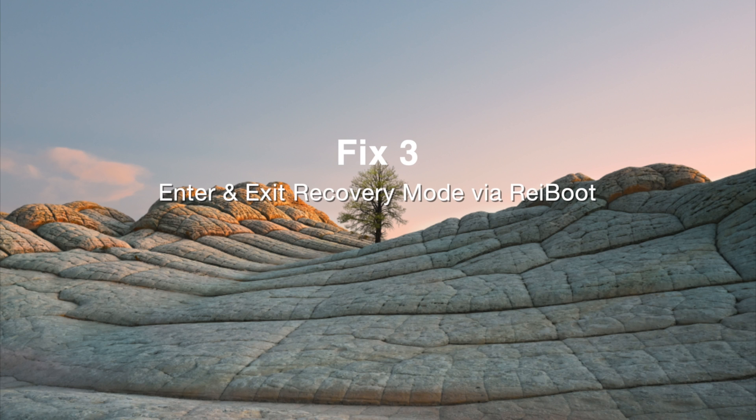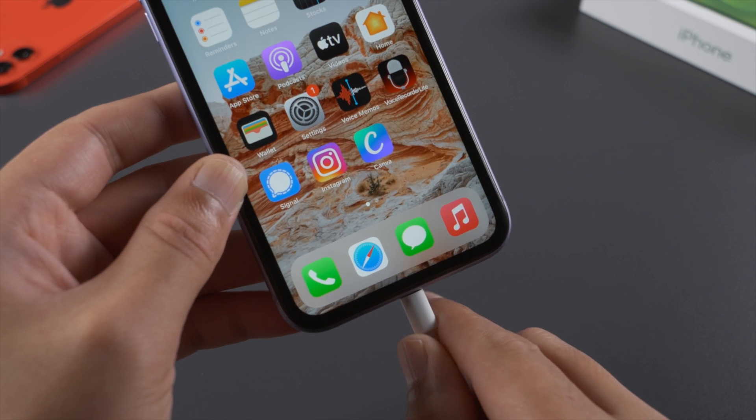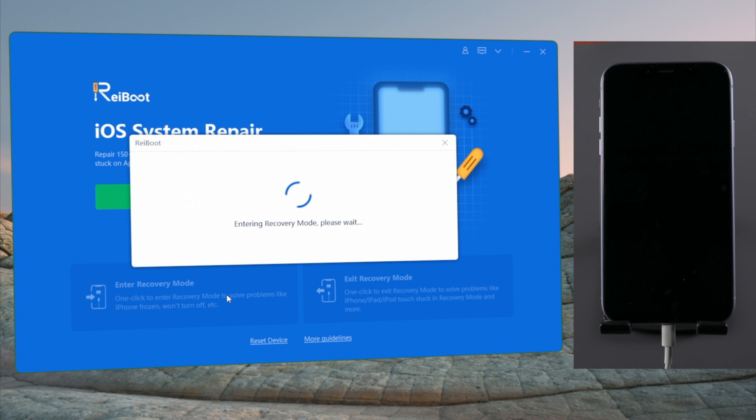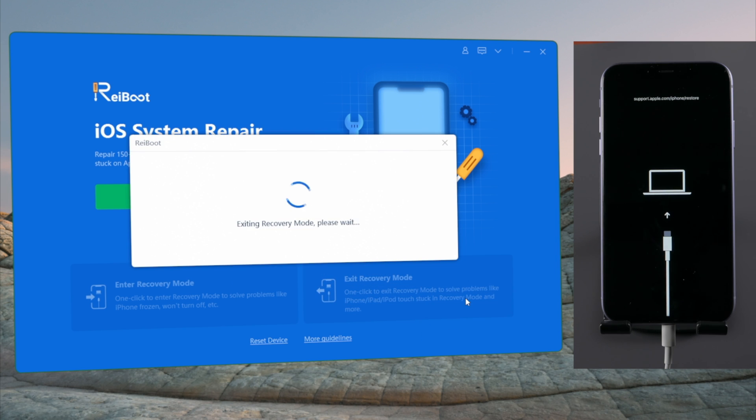Or you can connect your phone to a computer and let Reiboot do the force restart for you. Click on the enter recovery mode button. Once in, hit the exit recovery mode button and the force restart will be done.